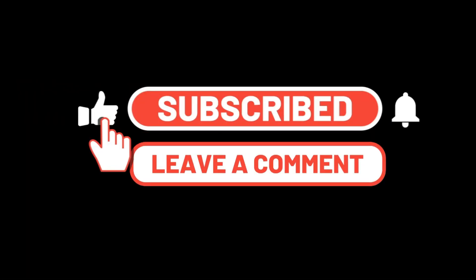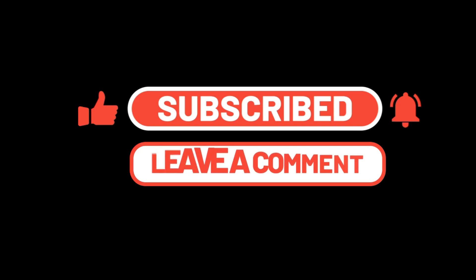Once again, thank you to all those who have subscribed, and please consider subscribing — it's free.